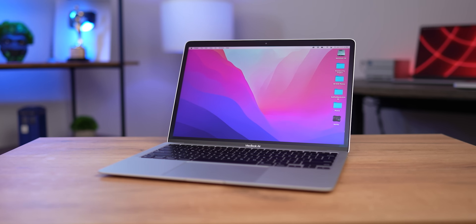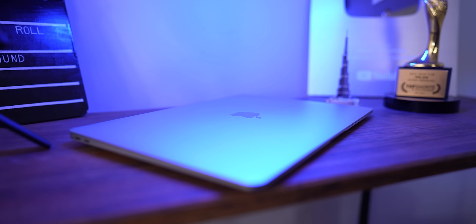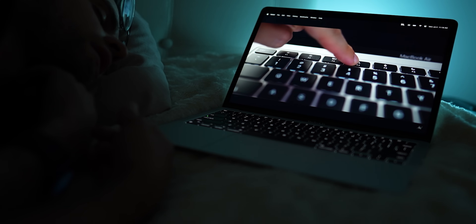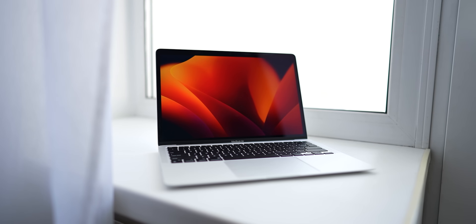The M1 MacBook Air was nothing shy of a revolution, and to me it's somewhat sentimental. A video about it gave this channel a huge boost when I started. But even four years later, people are still talking about it and still own it. And I'm sure in four more years nothing will change. That's how good the M1 is.